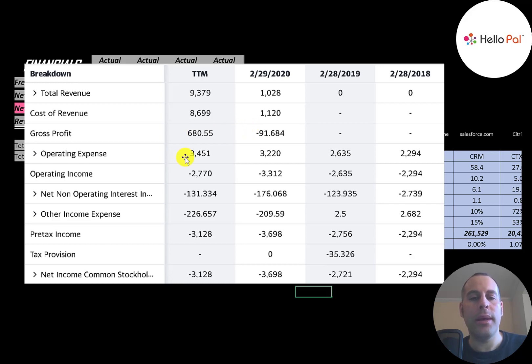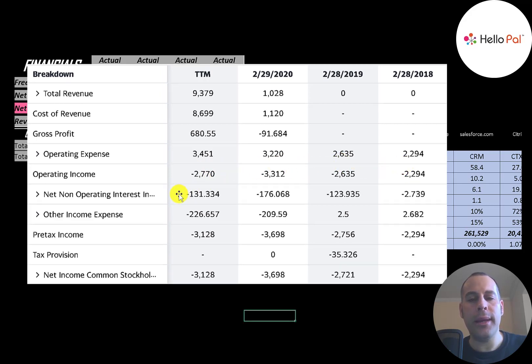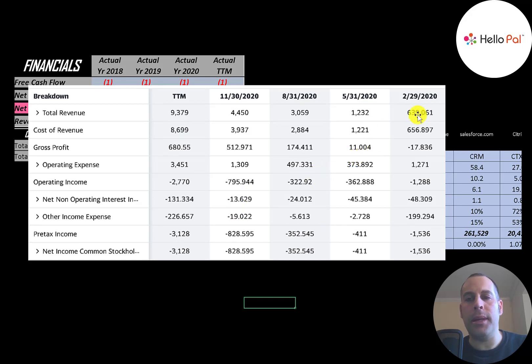Below gross profit is operating expenses, then operating income — they have negative operating income every year. Below that is interest on their debt, then other income and expenses, which usually includes impairments, investments, or other non-operational gains and losses. Below that is pre-tax income, which is negative every year, then taxes, and the bottom line is net income, which is also negative every year. This is their quarterly income statement from February 2020 to November 2020.